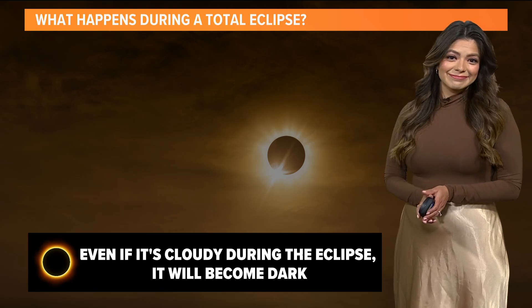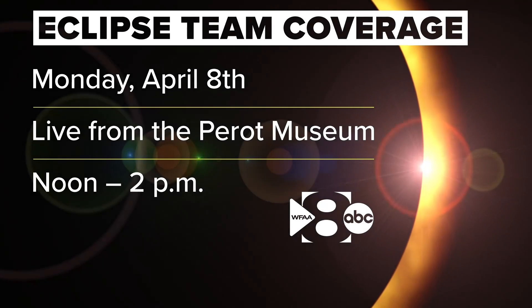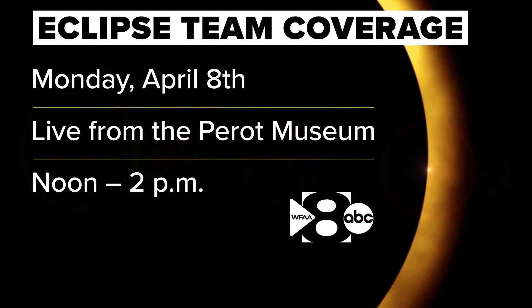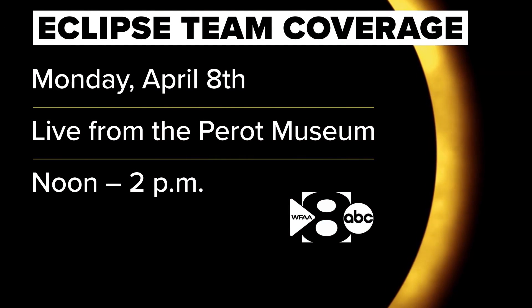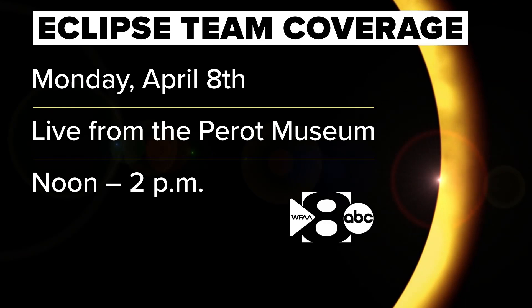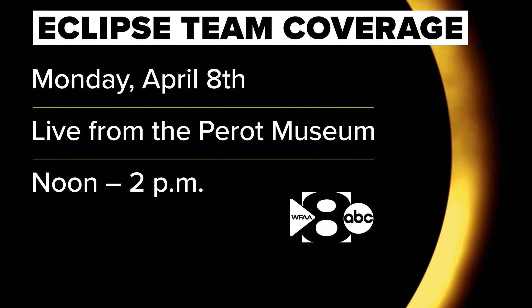Rain or shine, we've got our special team coverage of the eclipse next Monday. You're going to be there at the Perot Museum of Science in downtown Dallas. We'll have astronomers from the Carnegie Institute of Science as well, and we've got a two-hour special that begins on WFAA Plus at noon. At 1:30, we will have the eclipse live here on WFAA.